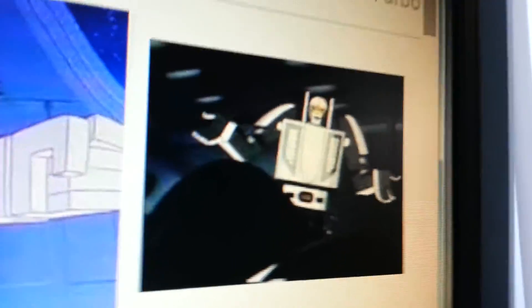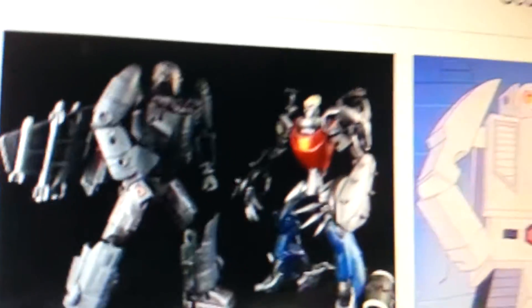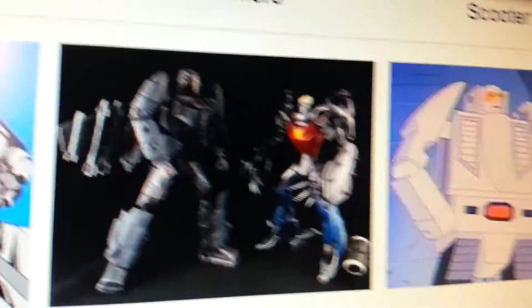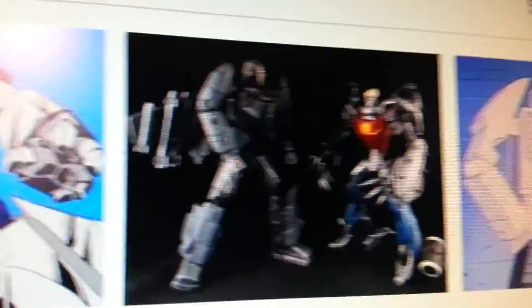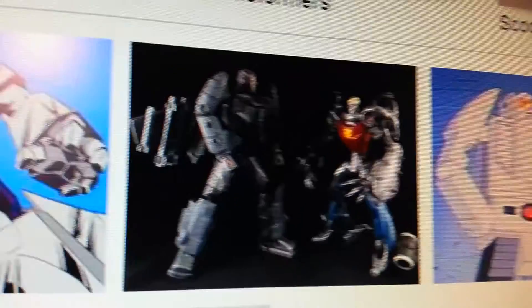Here's Leader One in the cartoon — looks like he's saying something. Here's a pretty badass looking custom of Cy-Kill on the right, and a Leader One made out of... that looks like Lockdown actually from the animated line. And Leader One — I can't really make out what that might have been, but he looks like at least Deluxe size or Voyager size.